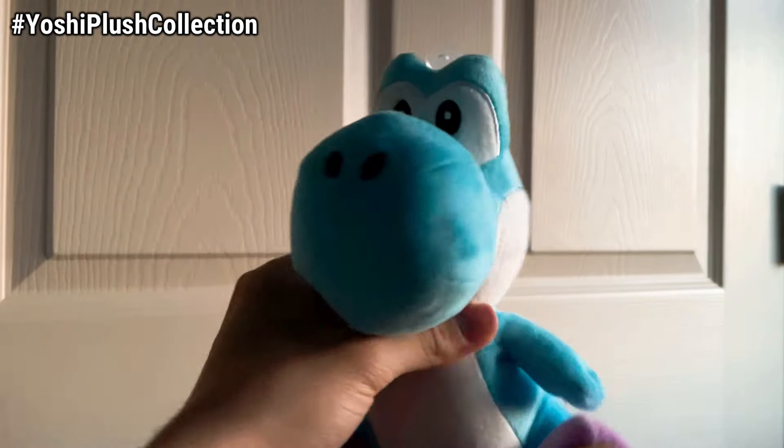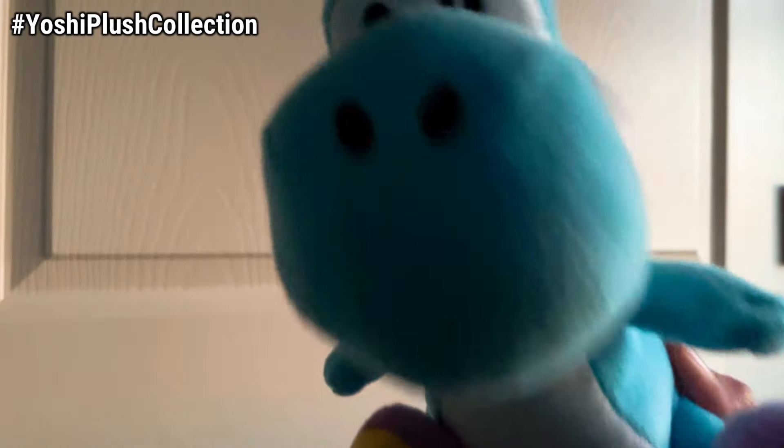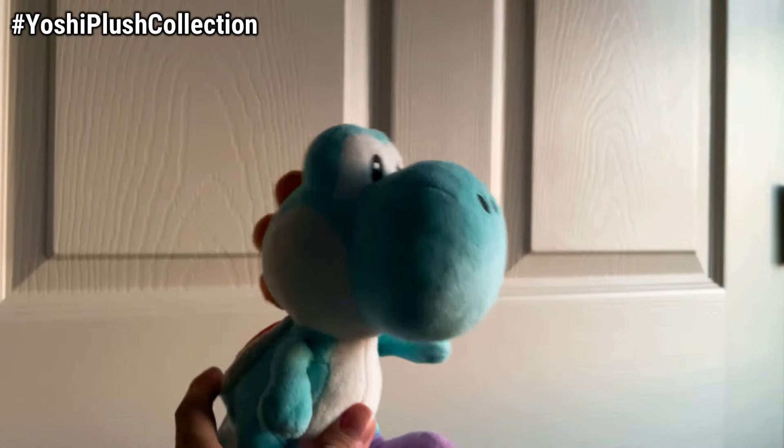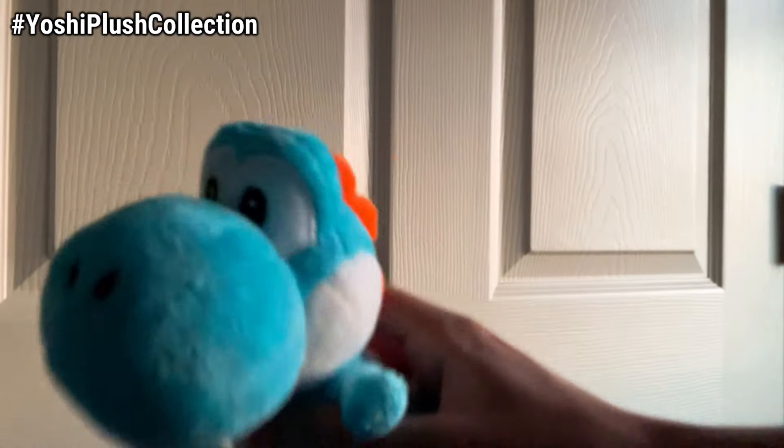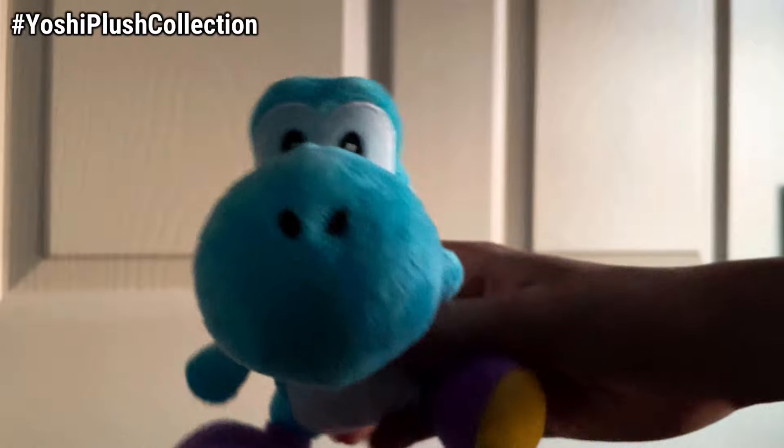Here we have the All-Star Light Blue Yoshi — a nice cotton candy color. Here is our other Light Blue Yoshi that we got in 2021, the same day as the Birdo at GameStop. Here is the old Light Blue Yoshi with the 2010 tag, since it came from Mario Bros. Wii. And here is the Yoshi's Island DS Light Blue Yoshi.